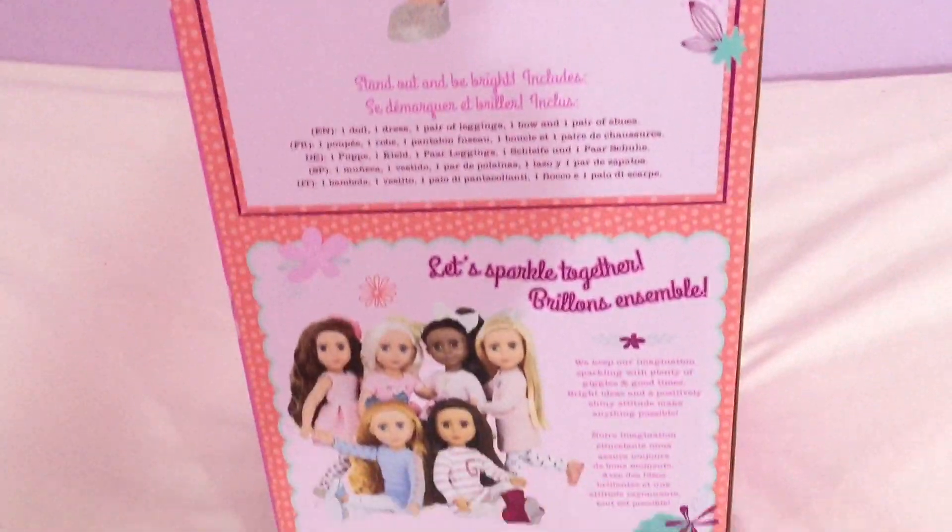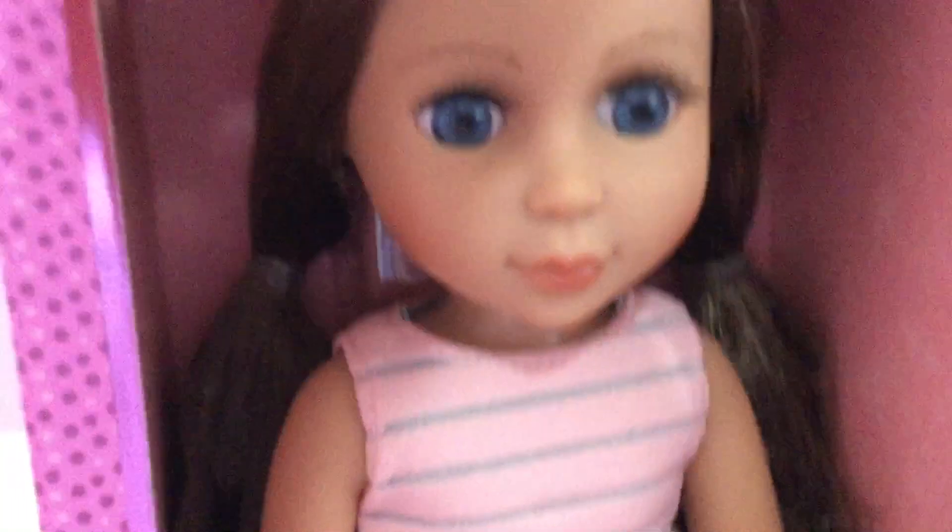Here's the back. Here's all the other girls. I like the one with the side ponytail.